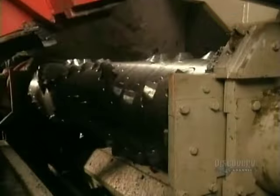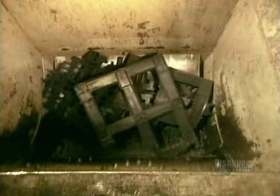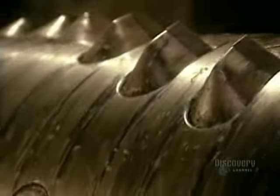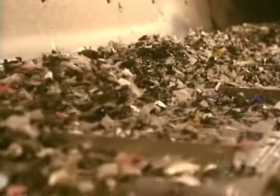The plastics pass through magnets to remove any metal that might have slipped through. Then it's into the shredder. It takes the shredder just one hour to shred two tons of plastic. All those containers are now tiny little plastic flakes.